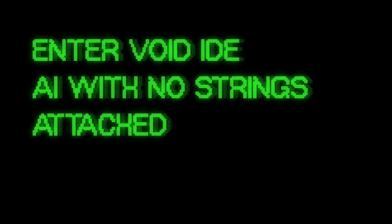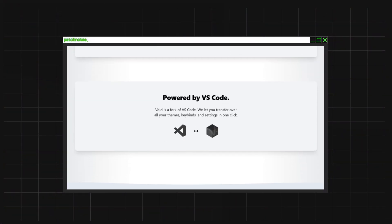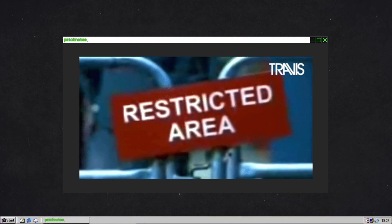Enter Void IDE — AI with no strings attached. Void IDE is the answer. It's built on the well-loved VS Code, meaning it's instantly familiar to millions of developers. But here's the twist: Void is powered by AI that runs locally on your machine. Unlike Copilot or Cursor, Void doesn't send your code to the cloud for processing. Instead, you control where the AI lives — whether it's running locally on your machine or accessing an external API you trust, you keep your code private. With Void, you get all the AI-driven productivity benefits: faster autocomplete, smarter refactoring, and real-time debugging — but it's all happening on your terms, without sacrificing your privacy.